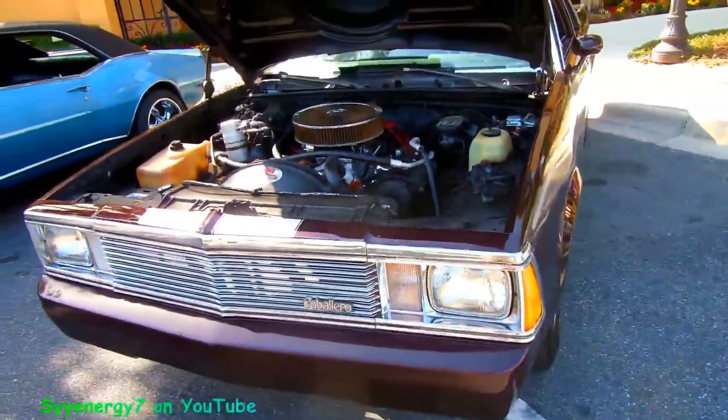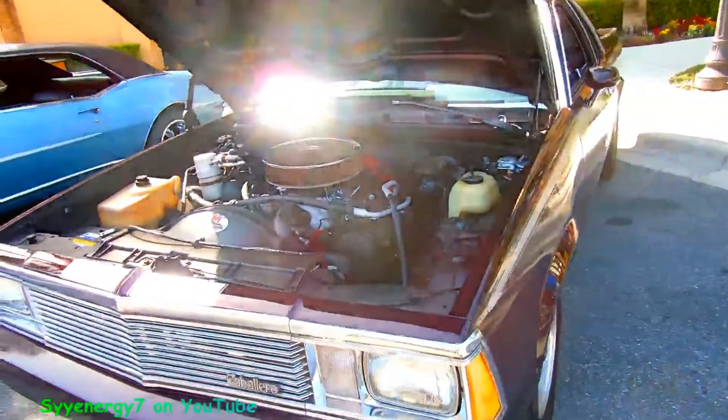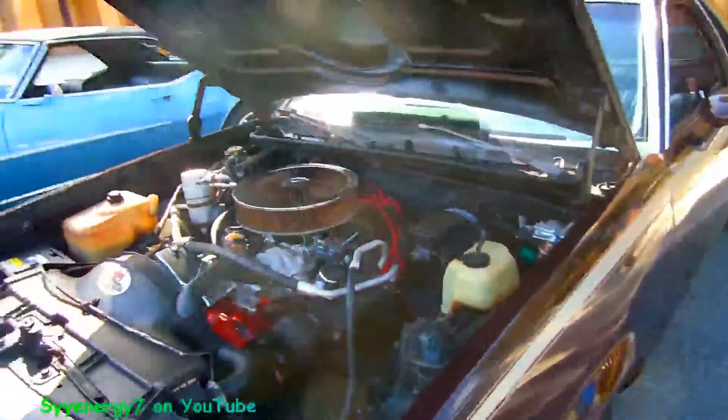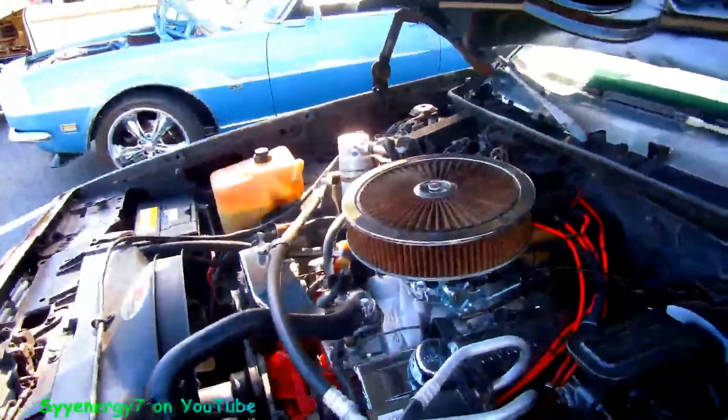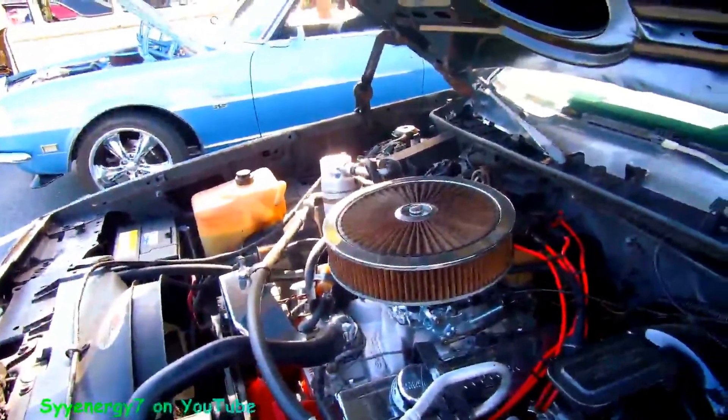Here we got a 1980 Caballero — GMC's version of the El Camino. These are much more rare than the El Camino. 350. Real nice shape. I always liked those air cleaners like that.